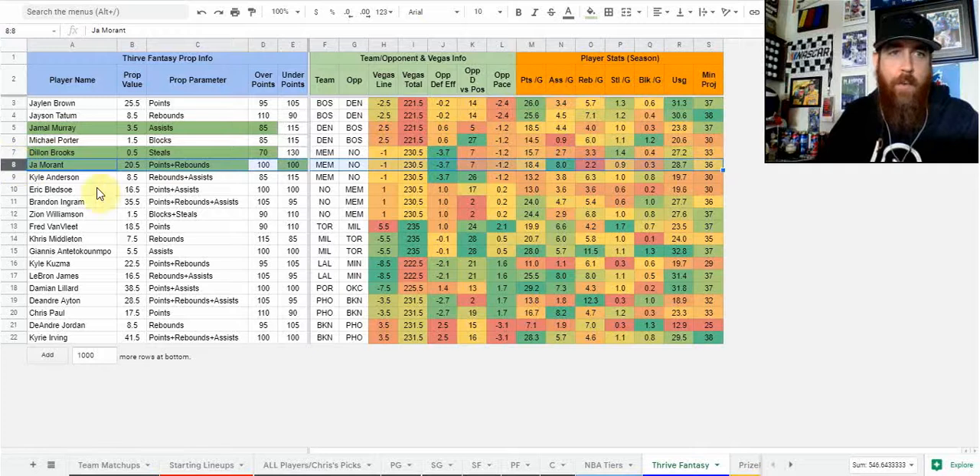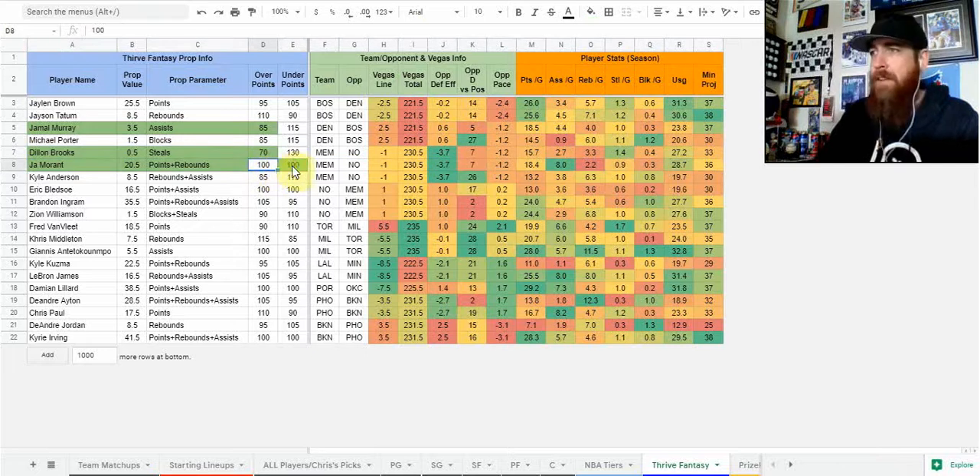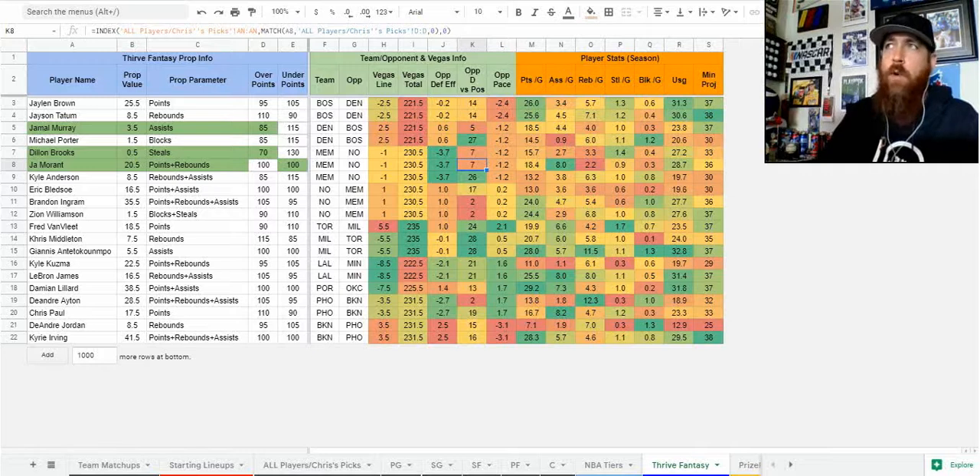JA Morant here — 20 and a half points plus rebounds. While that seems enticing, I like that it's an even distribution for the over and under. Although it is against a pretty bad defense, the pace is down a bit and New Orleans is good against guards. Morant has gone under in eight of his last 10 games, and 21 and 25 points plus rebounds were his totals in the two games where he did go over in those last 10. So I do like the under with him.